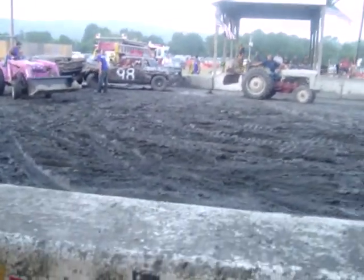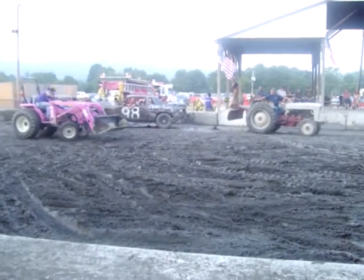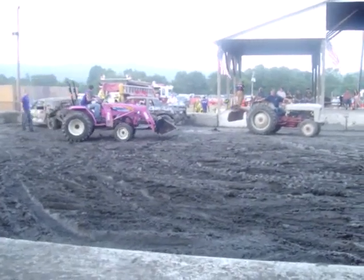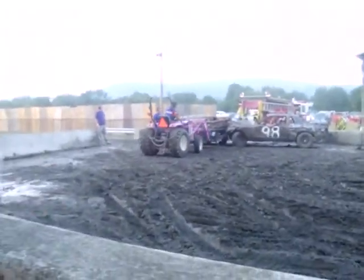Hey, this is Stevie Boy here guys. This is an old 8N tractor trying to pull out two of the derby cars. It's pretty sad. It's ripping it up on two wheels, so we got the pink Kubota over here helping it out.